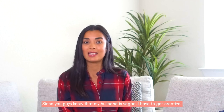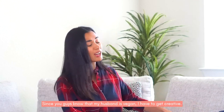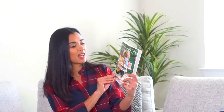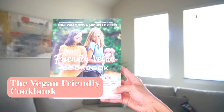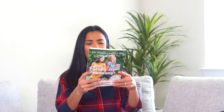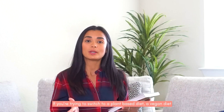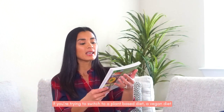Since you guys know my husband is vegan, I have to get creative. Although I did go to culinary school back in 2015, I'm used to making pot roast and beef steak, so I have this — The Friendly Vegan Cookbook. I believe you guys can find this on Amazon. It has healthy, easy recipes that you can do if you want to try switching to a plant-based or vegan diet.